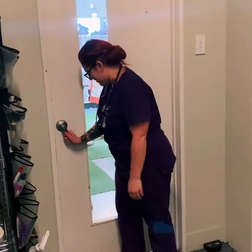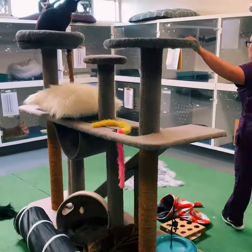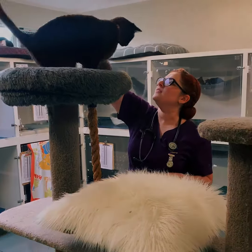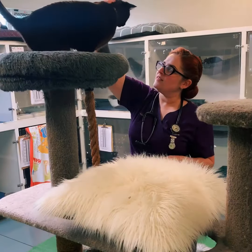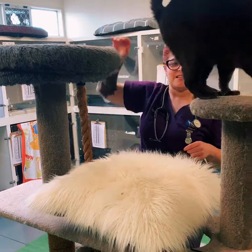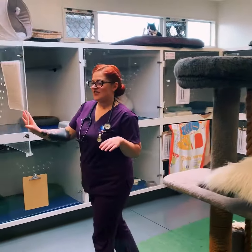Welcome and come on into our cat hotel. Once your cat has been admitted into our cat hotel, we get them nice and settled in one of their own little personal suites, which has everything that they can need in it.